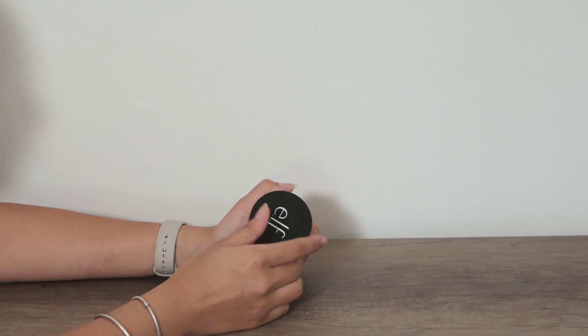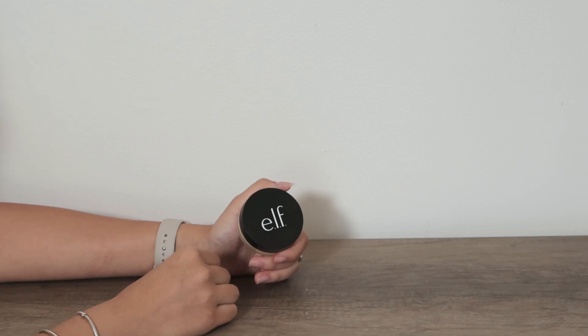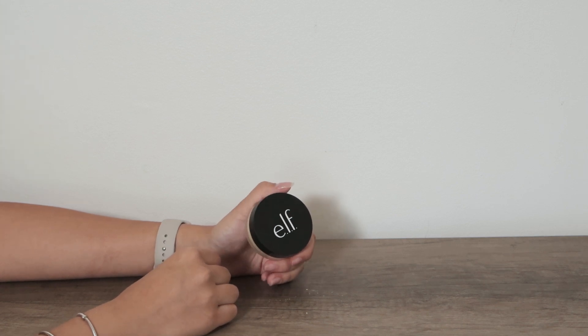It even comes with its own little powder puff and it is incredible. You can get this one on Amazon. It's definitely a must-have for makeup.